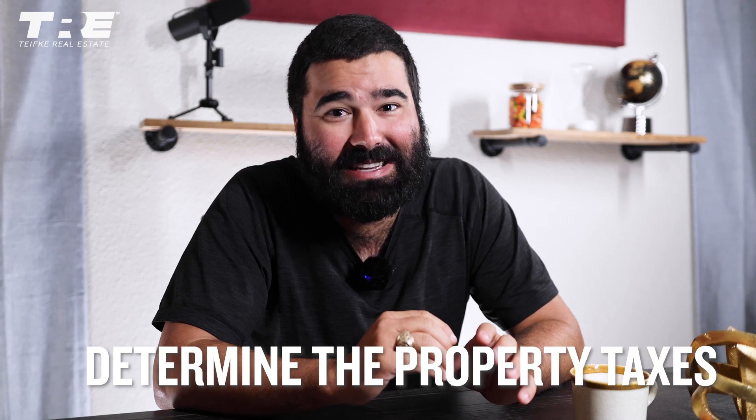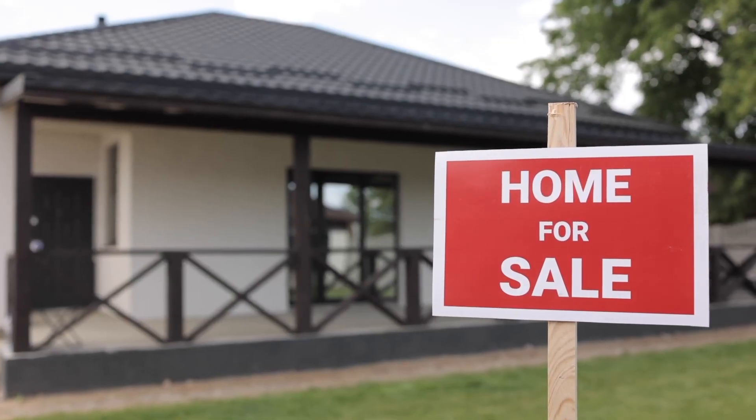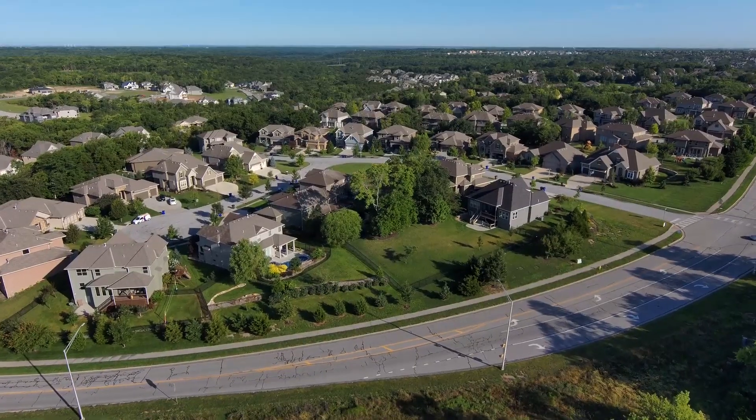Next up is to determine the property taxes. Here in Austin they are climbing through the roof every year. I've seen investors sell properties they've owned for years because the rental rates could not keep up with the amount that the taxes were going up. But there's hope here in Texas — investing in the suburbs like Round Rock, Kyle, Hutto, and Buda have become a way for investors to get into other markets while paying lower taxes. Property taxes vary pretty widely, so you want to be aware of how much you may be losing. High property taxes are not always a bad thing — a great neighborhood that attracts long-term tenants can have pretty high taxes, but there can be crappy areas that have high taxes as well.